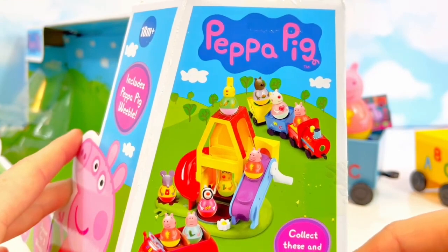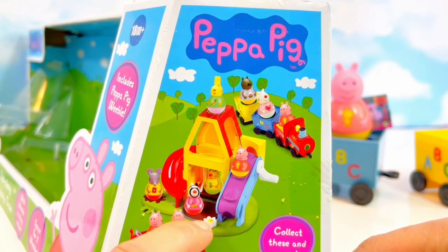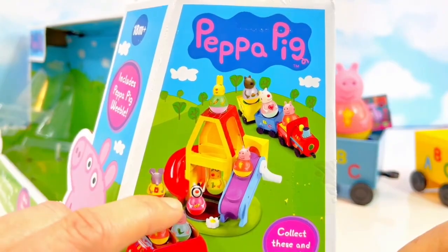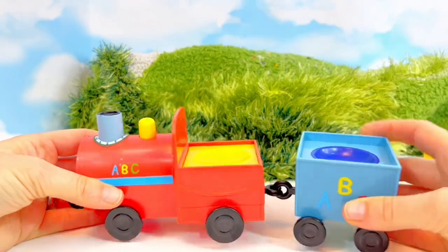Now look at the side of the box, Tiny Fans. There's a picture of Peppa's tree house, which we have in another video. Be sure to check it out. We love the weebles, and we also have a Paw Patrol weeble set. Now let's put the train together. They just clip together like this.